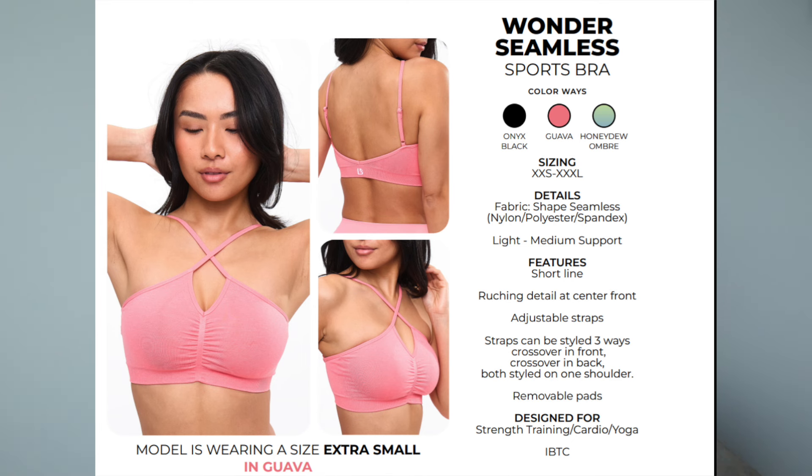One bra I didn't get is the Wonder Seamless Bra, which is the ombre matching bra for the form seamless legging. The straps can be styled three ways: crossed over the front, crossed over the back, or on one shoulder. I think I'd prefer them crossed in the back. It has a cute ruching detail and a pretty open back with thin adjustable straps. It comes in black, guava, and the ombre. It's a light to medium support with removable pads.